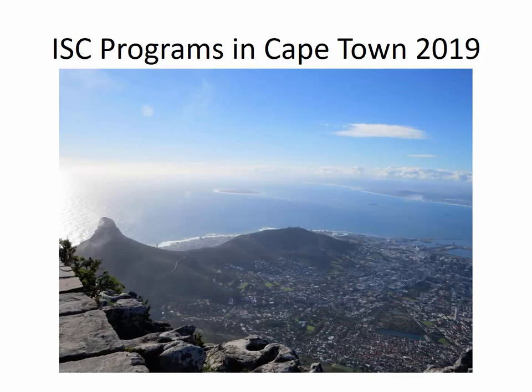These programs are taking place in Cape Town, South Africa. There are two programs. They run back-to-back, so it's possible for students to do either one or the other or to do both programs one after the other. This first picture is taken from the top of Table Mountain, which is one of the iconic landmarks in Cape Town and in fact in the world — it's one of the seven new natural wonders of the world. Looking out in the distance is Robben Island, which is a place that we will go in both programs.